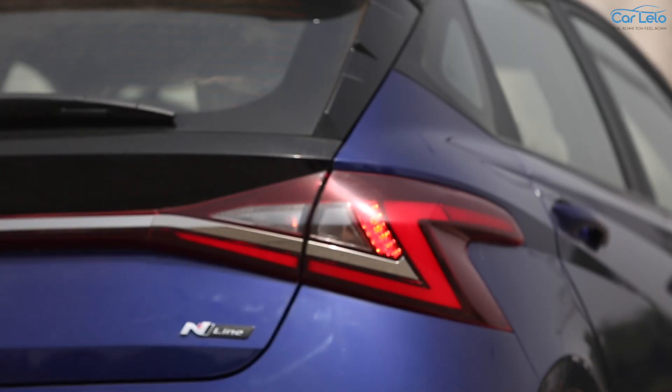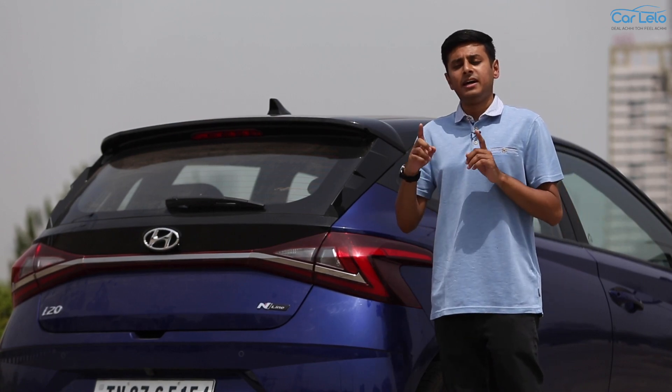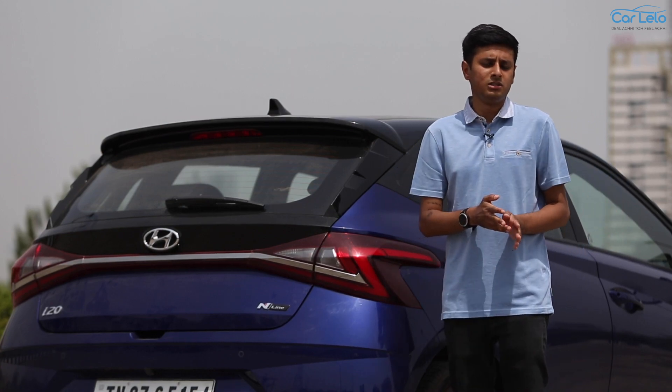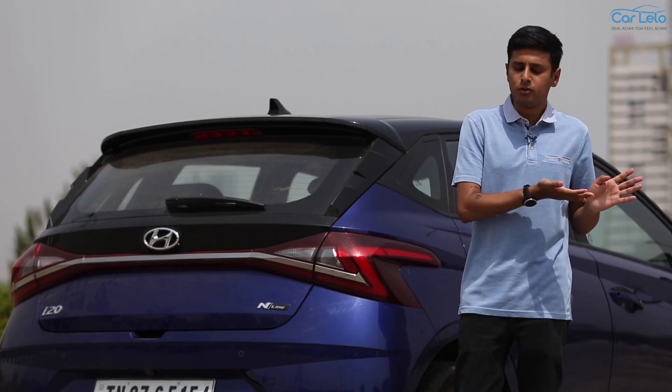N in the N line stands for Namyang, which is the global R&D centre, and it also stands for Nürburgring, which is the European technology centre for Hyundai Motors. All N line models are inspired from the WRC series and are homologated for the road.